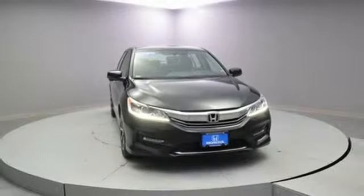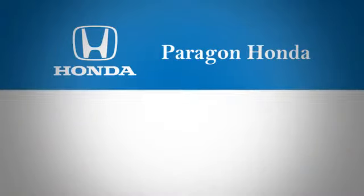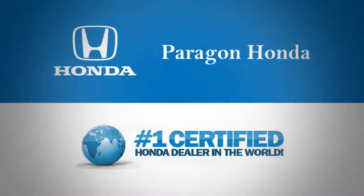Stop in for a test drive and make it yours today. Paragon Honda, the number one certified Honda dealer in the world.